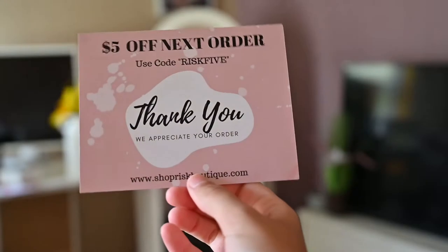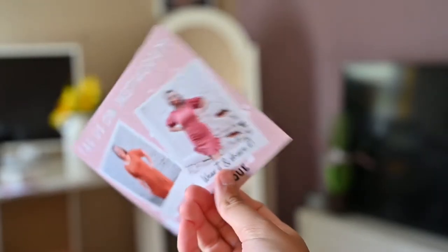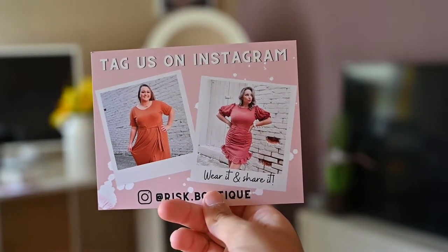It's also really helpful to include some sort of coupon or incentive in your packaging. I ordered about 200 of these off Canva. I have had to buy more because when I do pop-ups, I put these in the orders too. On the front it says '$5 off your next order' with the code and 'Thank you, we appreciate your business' with my website at the bottom. On the back it says 'tag us on Instagram, wear it and share it' with our Instagram handle. These really do work — the number of people who return to my website just because they have a $5 off coupon amazes me.